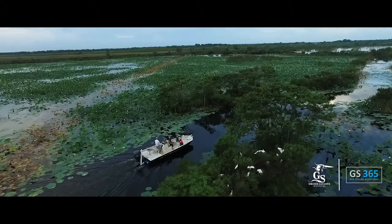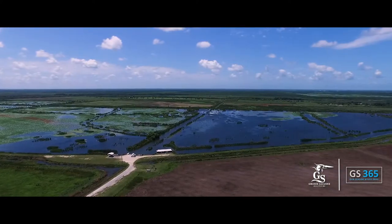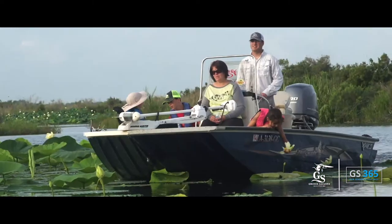Gross Savant Ecotours has access to over 55,000 acres of private property comprised of various different ecotypes including fresh and saltwater marsh, coastal prairies, as well as pine plantations. So depending on the time of the year we've got a lot of different things to look at.